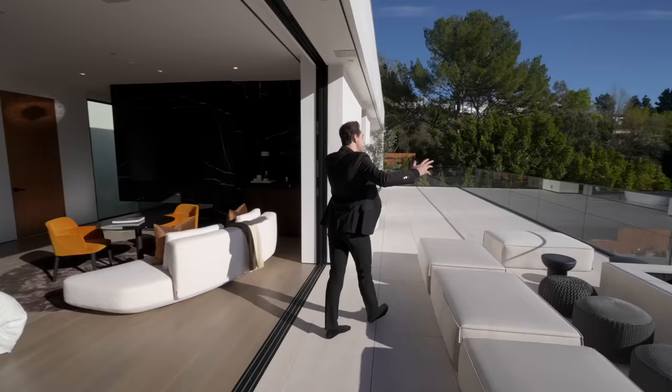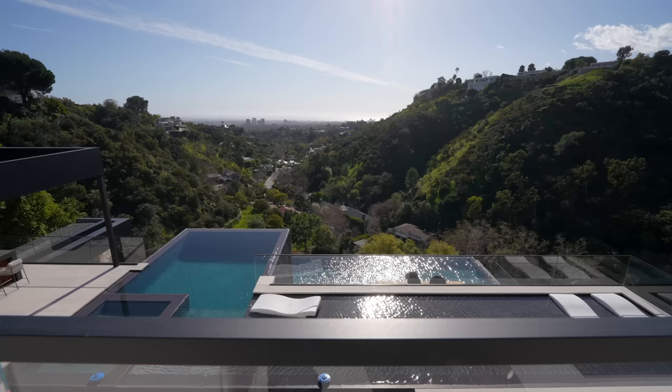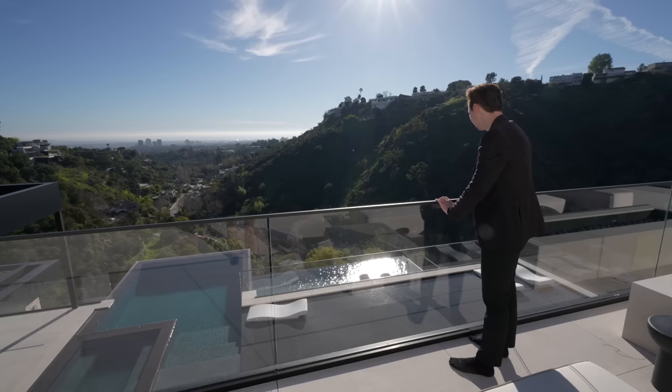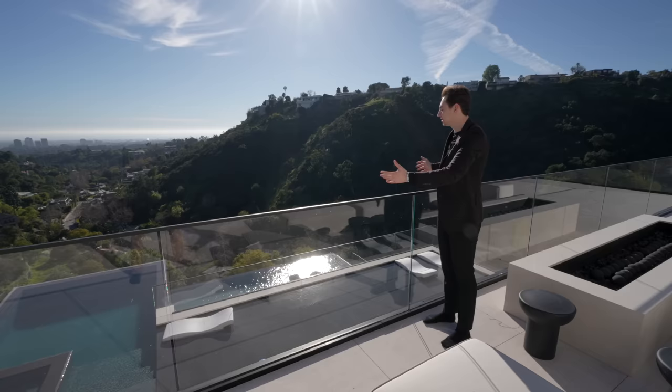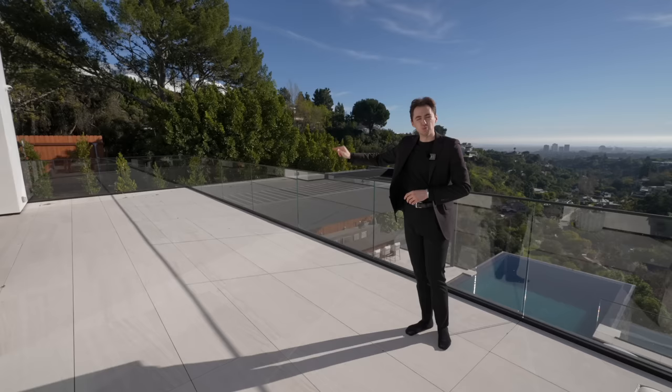The primary bedroom has a bed set up between two built-in nightstands with an art installation above. Waking up every day, you see Bel-Air foliage, the mountains, and the city in the distance. Looking down, you get an incredible architectural view of both pools — one floor below and two floors below — complemented by the mountains. Truly impressive.